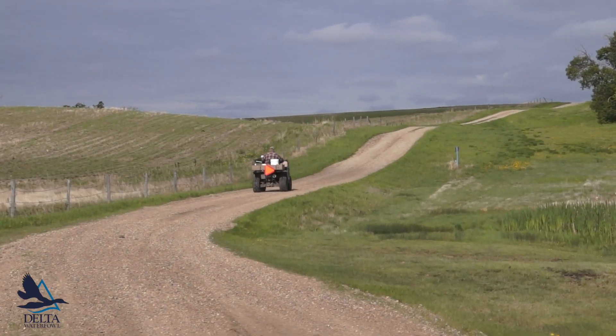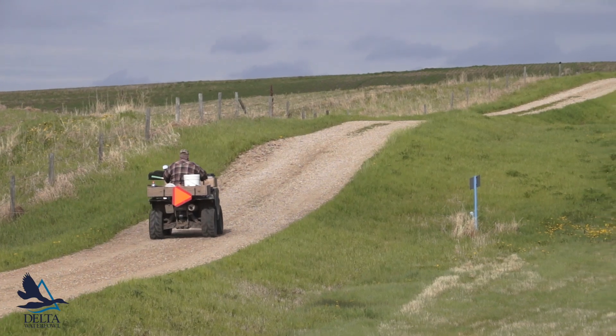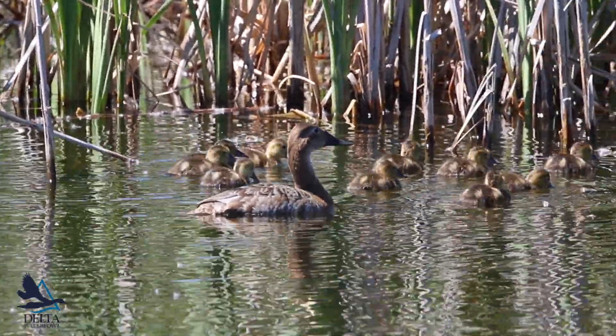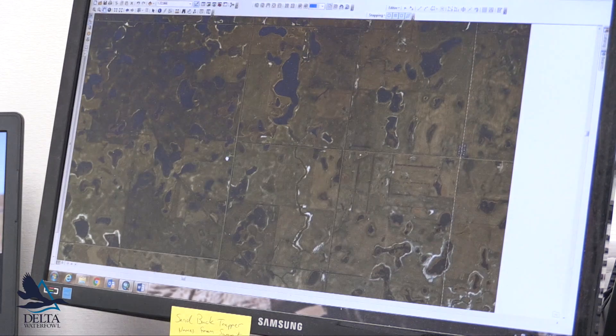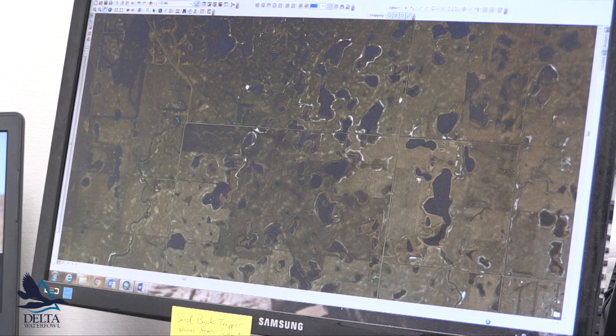As the snow melts in the spring, our trappers head to their assigned sites and work tirelessly to increase duck production by way of predator management. Once the waterfowl breeding season is over, Delta biologists start the site selection process all over again to ensure that as landscapes, nesting habitat, and water conditions change, we are delivering predator management where it can boost duck production as much as possible.